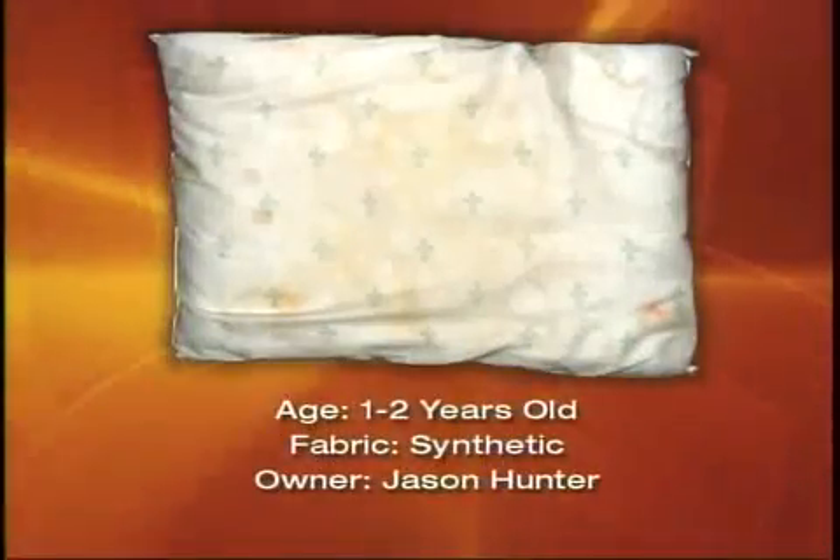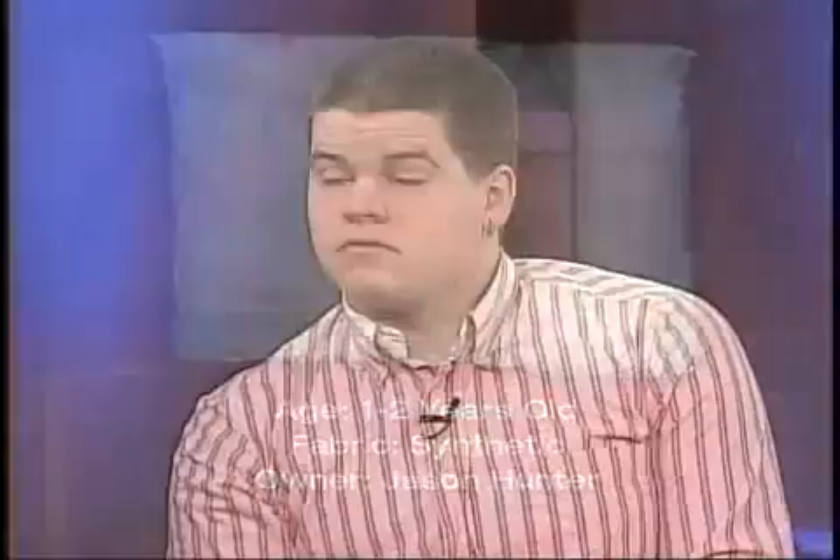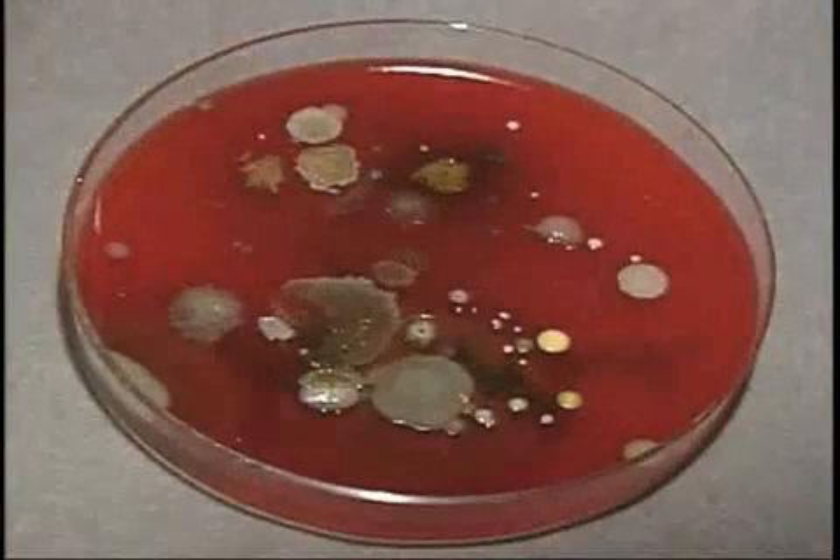That brings us to our volunteers. Jason Hunter, 19 years old, a senior in high school. His synthetic pillow, one to two years old, turned out to be in pretty good condition. Dust mites were below detection. The bacteria were environmental types, not really very significant. However, he had a moderate amount of fungus — Aspergillus fumigatus, a few Paecilomyces, and Aspergillus niger.